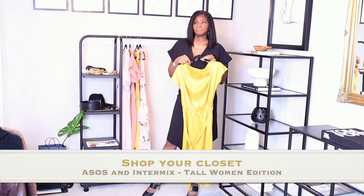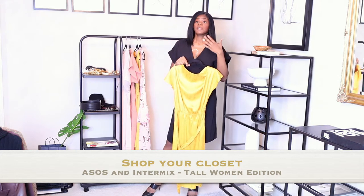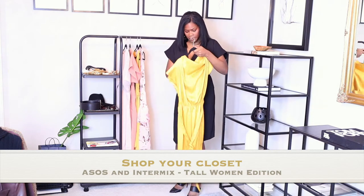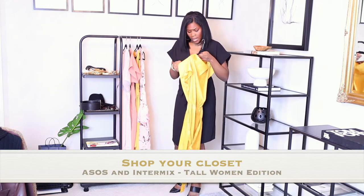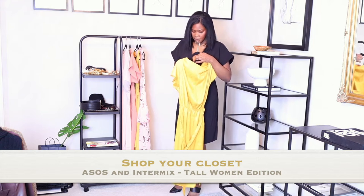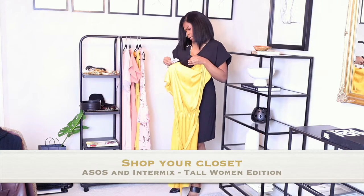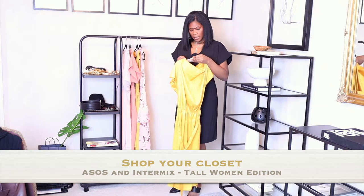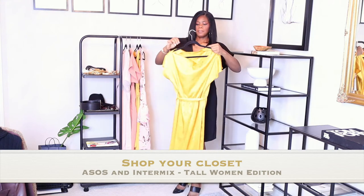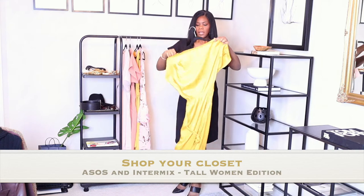I have on a black dress now but I'm not really a fan of black on me — I don't think it brings my skin tone out. I have one simple dress here by the brand Flounce London, which I got from Intermix. I didn't pay full price for it. It's a simple one-shoulder dress — I'm going to try this on for you guys, maybe a split screen. It hangs off of one shoulder.